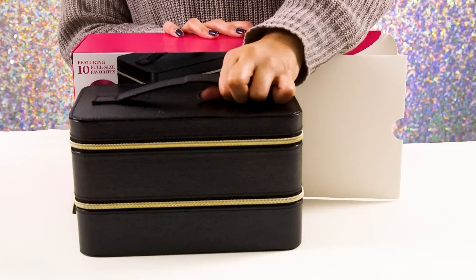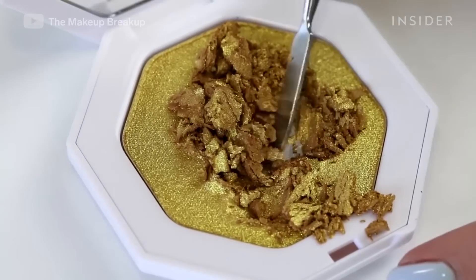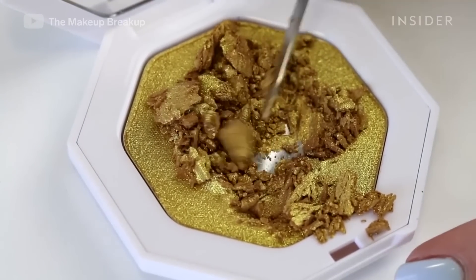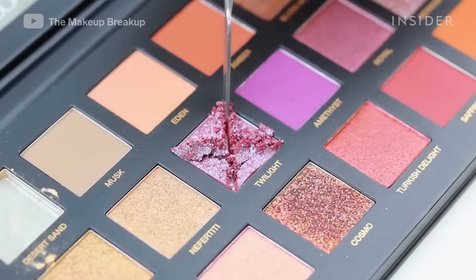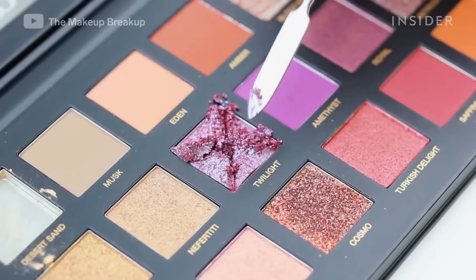Holiday boxes are just value sets — they say this is worth this much money but you're actually getting it for a very low price, and it makes you feel like you're saving so much money, but it's not always true. Claimed value isn't always accurate. I got the idea to take apart this holiday box and see if its claimed value is actually true because of the makeup breakup series on YouTube.